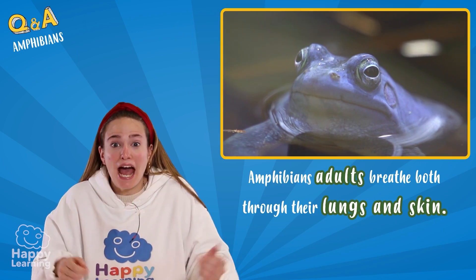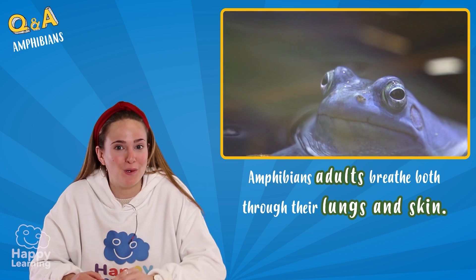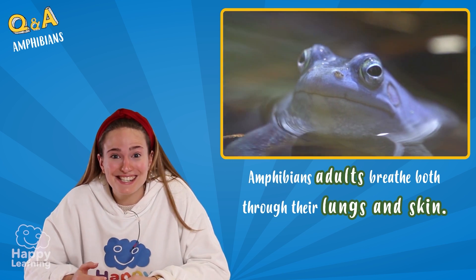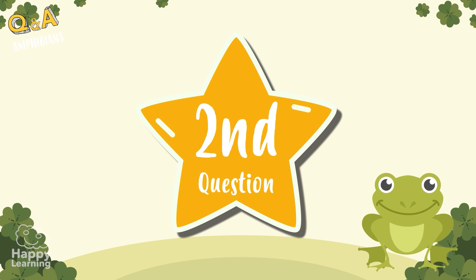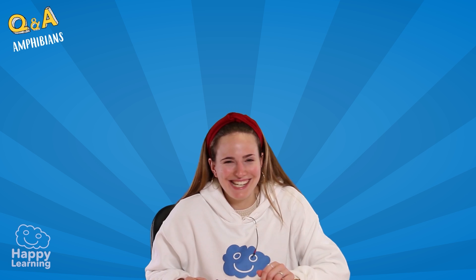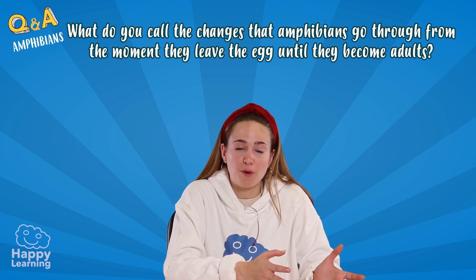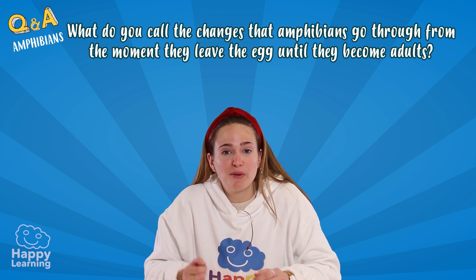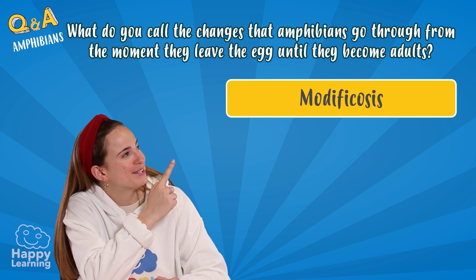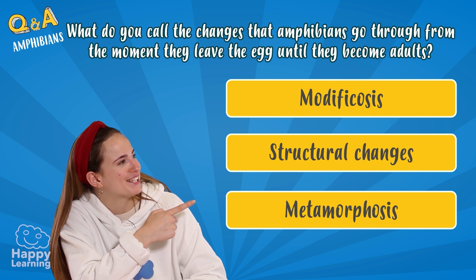That's so interesting! Amphibians really believe that breathing is the most important thing — they even breathe through their skin! Now I'm going to ask you a very easy question. Do you know what we call the changes amphibians go through from when they leave the egg until they become adults? One: modificosis. Two: structural changes. Or three: metamorphosis.